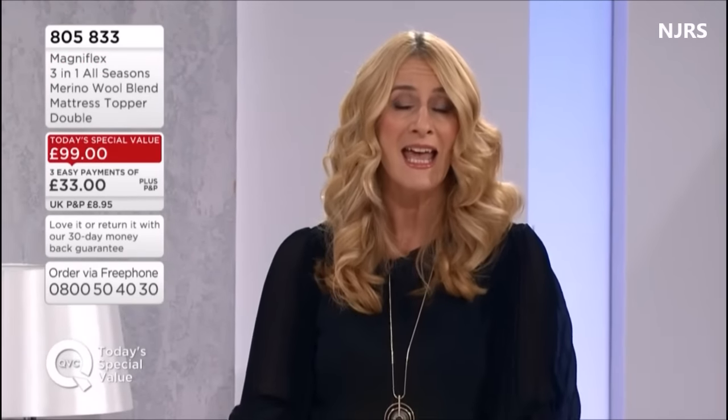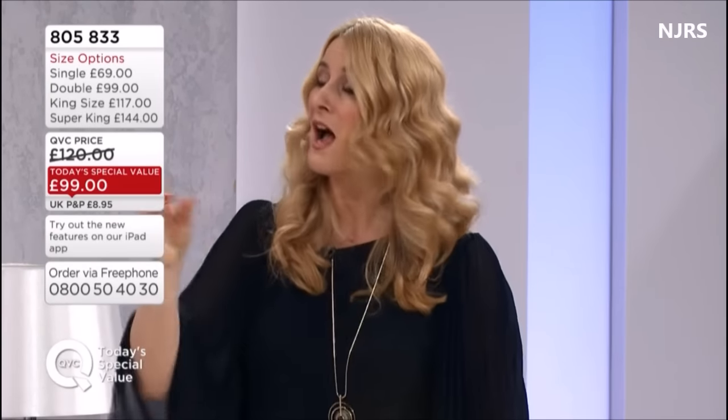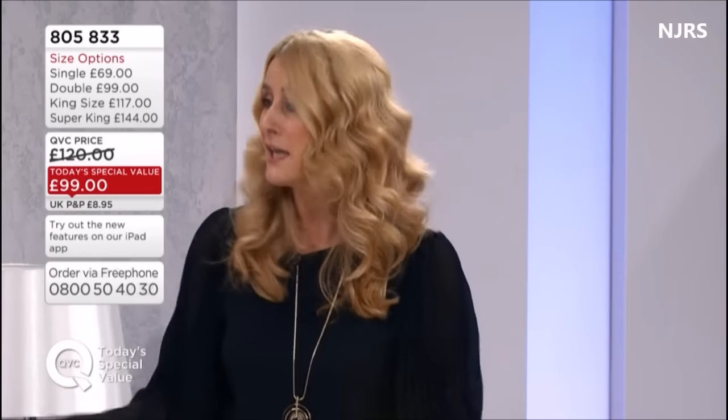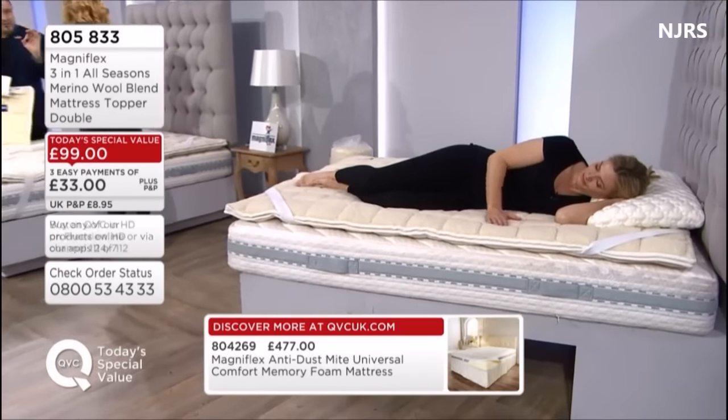How old is your mattress? Having recently bought a Magniflex myself, I know it's a bit of an outlay. Maybe your mattress is almost on its last legs — gaps, uneven undulations, rolling together with your partner. This topper could rejuvenate it and give you a bit more time. For the double it's £99 spread over three months, with a 30-day money-back guarantee. That's why I bought my mattress — Magniflex has 54 years of experience and everything is handcrafted.